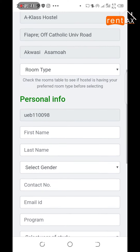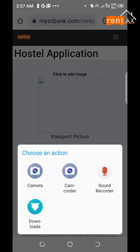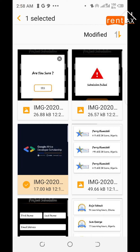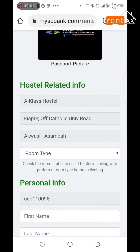Now you can continue to book your hostels. Select your passport picture. Since this is a tutorial, let's use any picture.